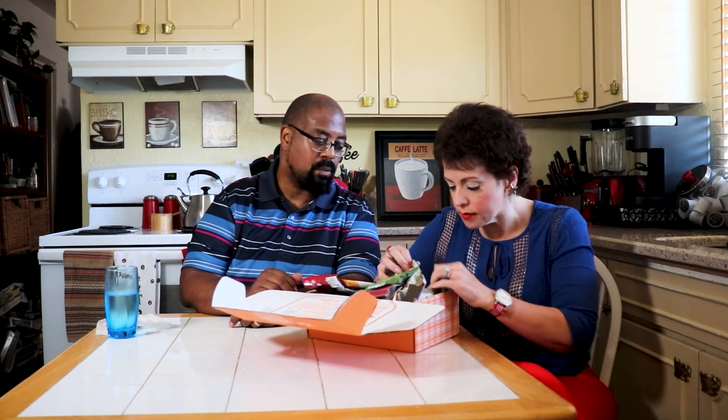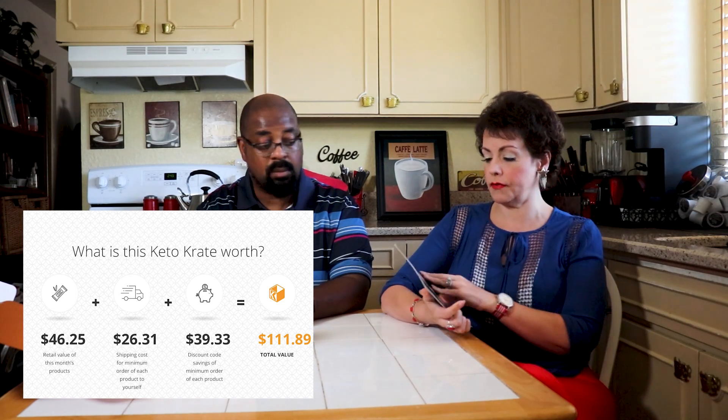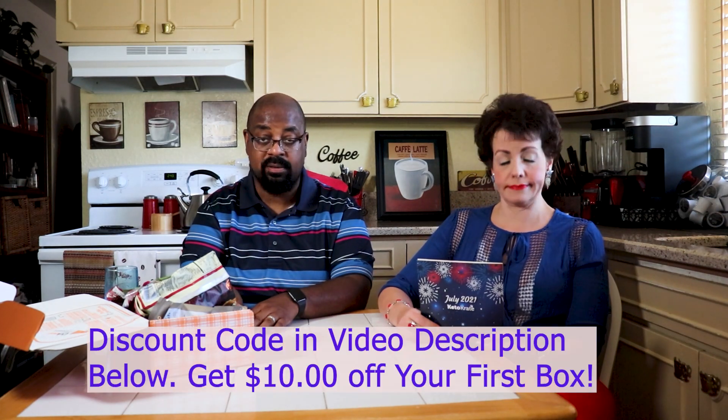There should be a card in here. It does have the Fourth of July or July theme on the card. This is a little catalog they put in every box — it talks a bit about the products, has some success stories, and there's generally a recipe as well. We do have a discount code for the Keto Crate: it's ten dollars off your first box only.